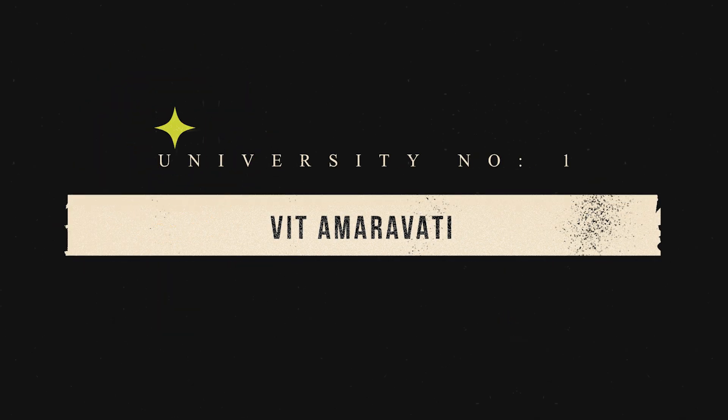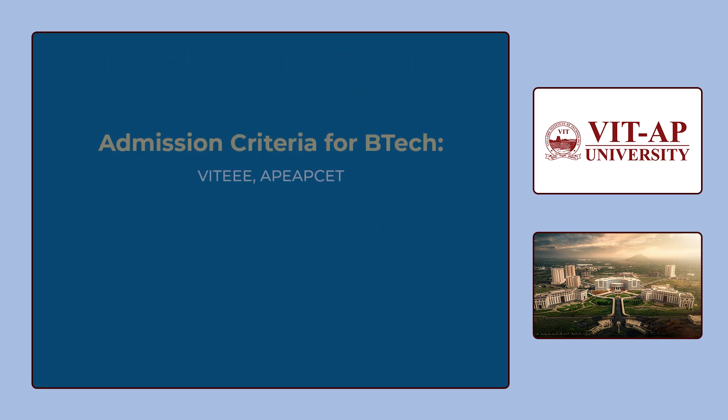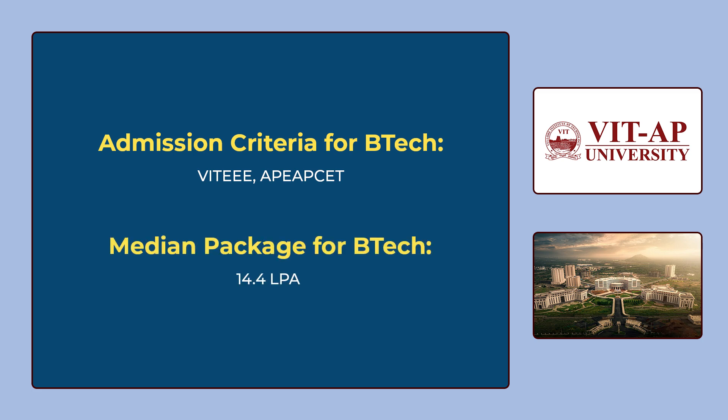The number 1 university in our list is VIT Amaravati. You can see the various B.Tech CSE courses offered by VIT Amaravati on the screen. To get admission for these courses, you have to give VITEEE or you can get admission through AP EAPCET. The median package for B.Tech is 14,40,000 per annum.